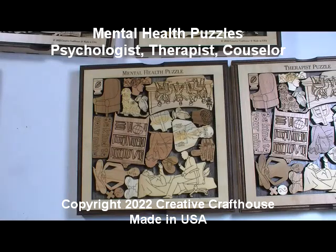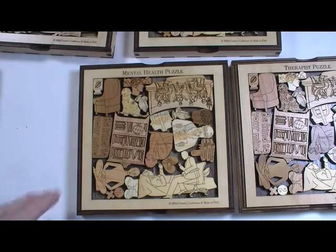Hi folks, Dave at Creative Craft House to show you our latest picture frame puzzle in the healthcare series. This one involves the mental health profession. We already have one for psychiatrists, which has a little different artwork.